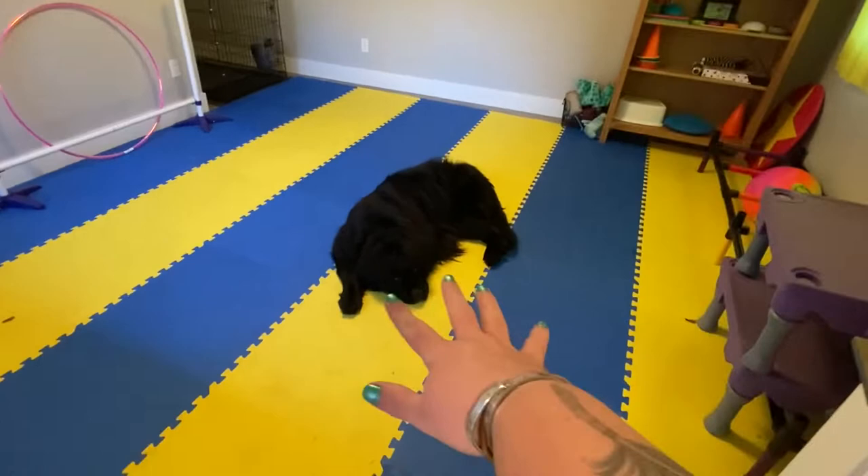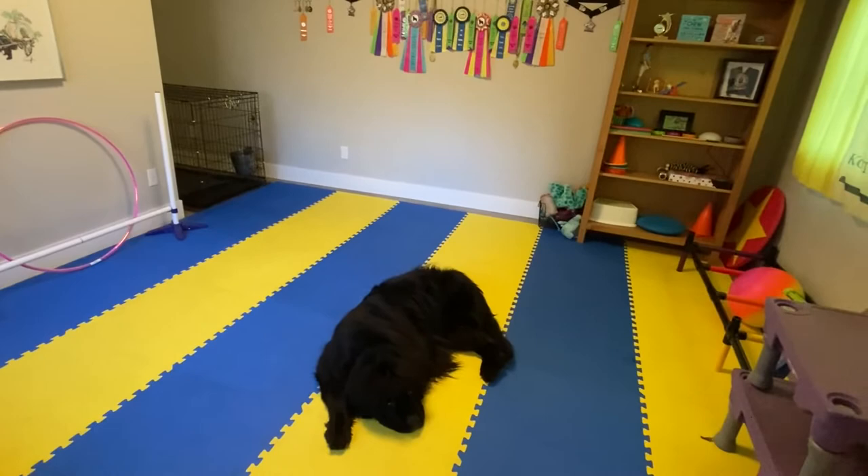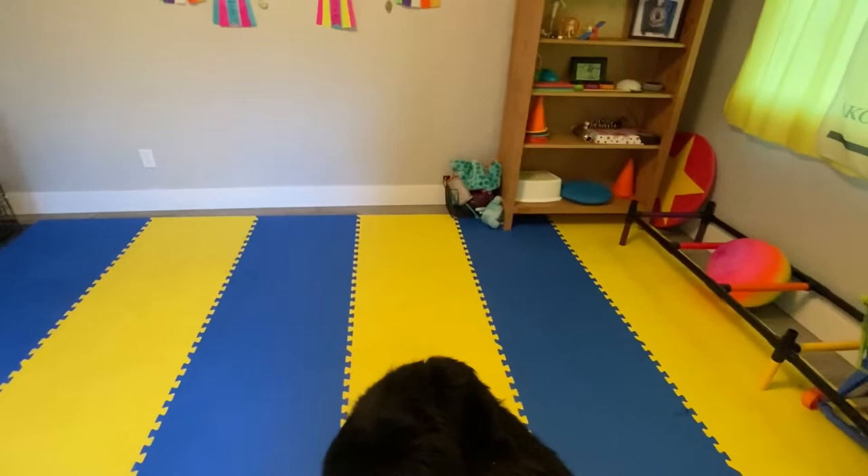So the flooring — we'll start with that. It's Great Mats flooring that I put in a few months ago. It is amazing, I absolutely love it. It really cleared space for us to be able to do so many more tricks in here. Previously I had some area rugs, but this gave us floor wall-to-wall traction, which we needed for tricks.